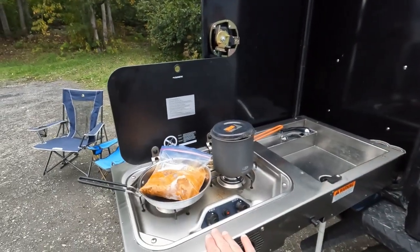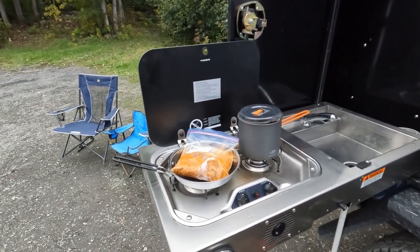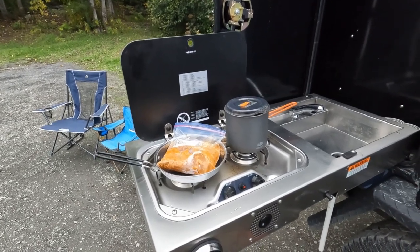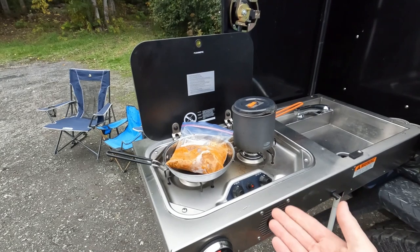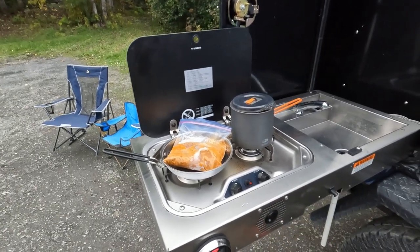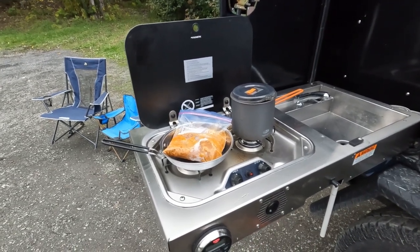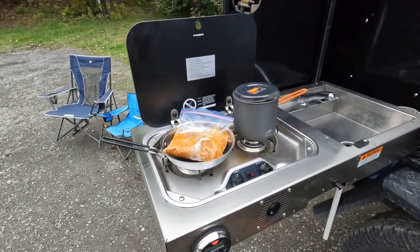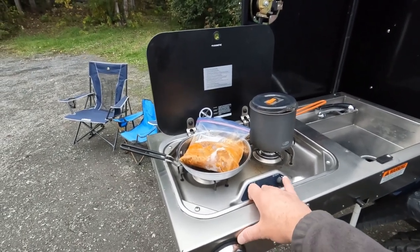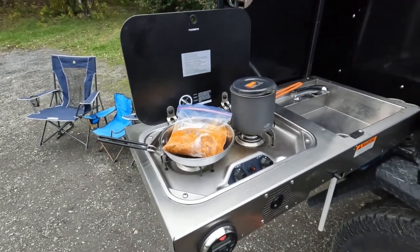This is our two-burner Dometic stove. Ours is actually under a Dometic recall right now, but we live in Alaska and there's no official Dometic dealership or repair shop here. We're working with Dometic to figure it out — they'll likely send us a new unit, we'll take it to an authorized dealer, get reimbursed, and send the old one back. It could have a leak, but we've been monitoring and haven't smelled any propane or had any concerns.